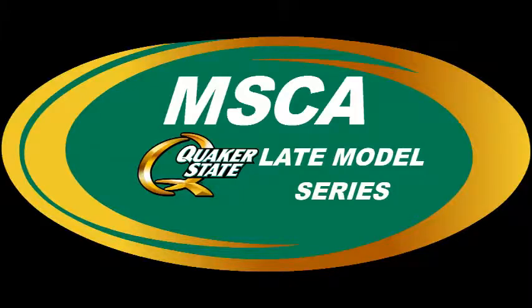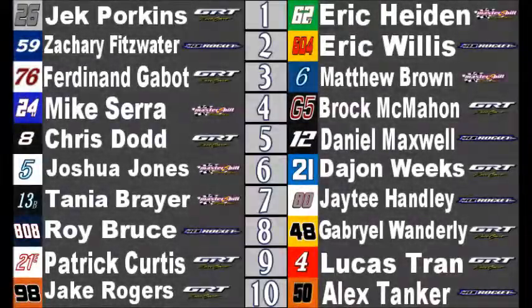Starting lineups for your Cedarburg feature. Starting up front, Eric Hyden and Jack Porkins — Porkins is going to make the pole for this one. Zachary Fitzwater and Eric Willis make up row two. Ferdinand Gabat and Matthew Brown make up row three. Mike Serra and Brock McMahon are row four. Row five: Chris Dodd and Daniel Maxwell. Row six: Joshua Jones and Dajon Weeks. Row seven: Tanya Bear inside, JT Hanley outside. Row eight: Roy Bruce and Gabriel Wanderley. Row nine: Patrick Curtis and Lucas Tran. Rounding out the field is the 98 of Jake Rodgers and the 50 of Alex Tanker.